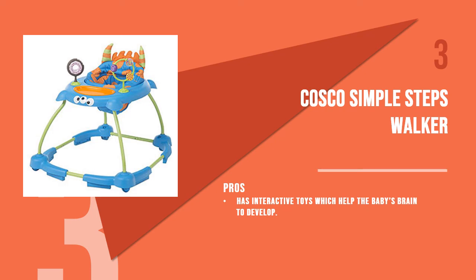The third product is the Cosco Simple Steps Walker. If your baby is into toy monsters, this themed walker will be a joy to use. It comes with interactive toys which help the baby's brain to develop, and a tray which is easy to clean and use.